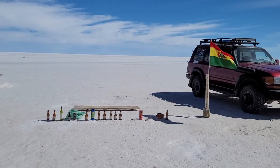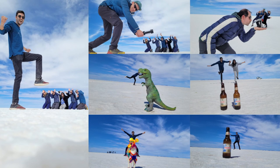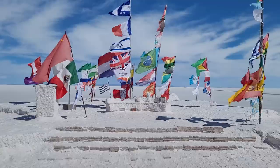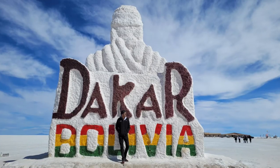There was a guy with some cool props so we took a bunch of crazy perspective photos. Our next stop was the most photographed place in Uyuni — the flags and the Dakar rally sign.